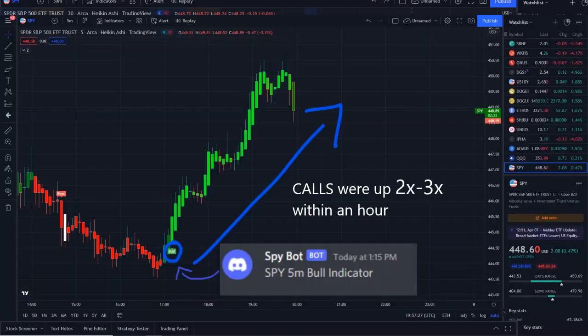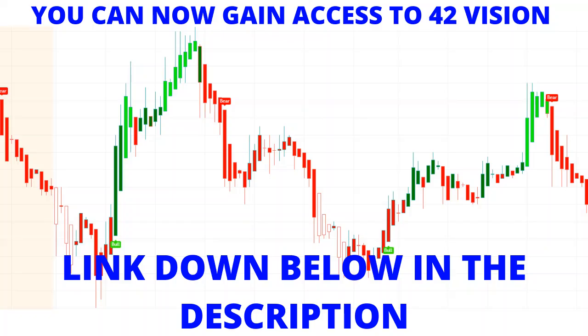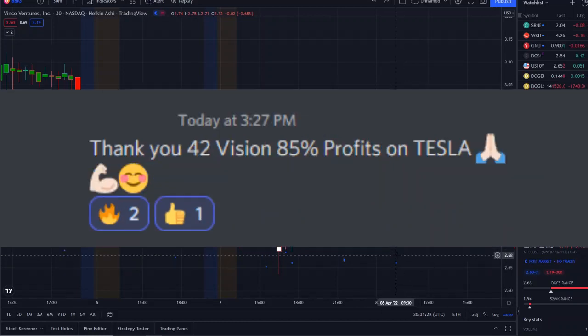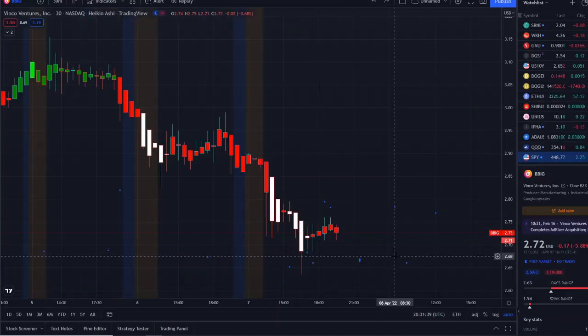Our SPY bot at 1:15 PM sent out a bull indicator, and from that moment forward call options were up two to three times within an hour. This is our new release — the 42 Vision indicator — which gives you an edge within market volatility to maximize on opportunities whether stocks are going up or going down. The link is down below in the description to get connected to the SPY bot and QQQ bot.